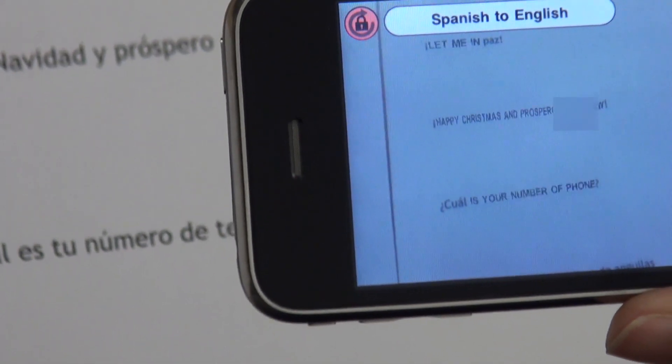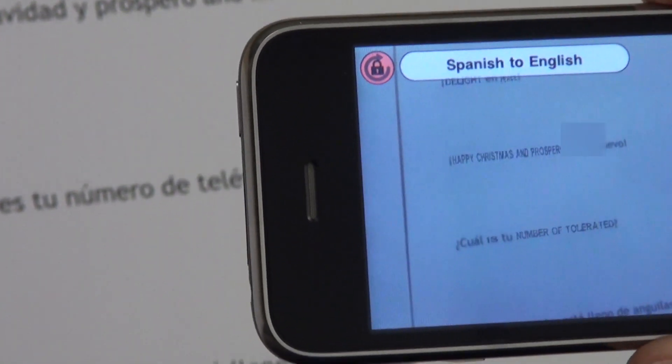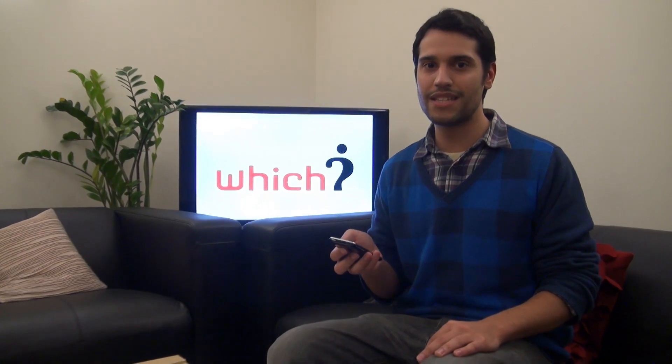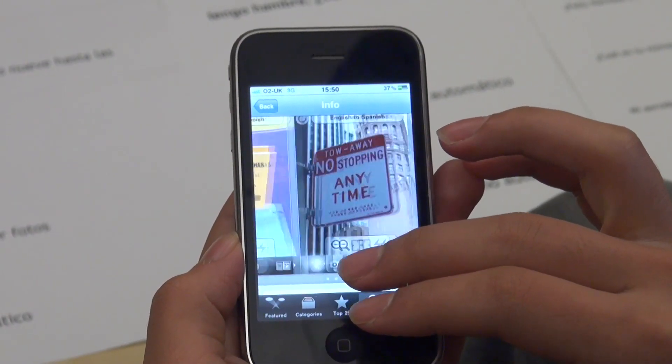Happy Christmas and a prosperous new year translates into, well, it's probably not fit for publication. WordLens isn't perfect, but it is a useful tool if you're just looking to get around the city and you want to translate some signs very quickly.